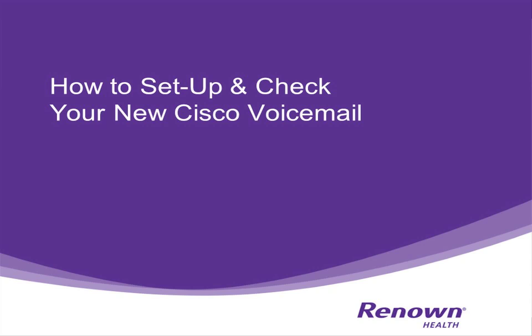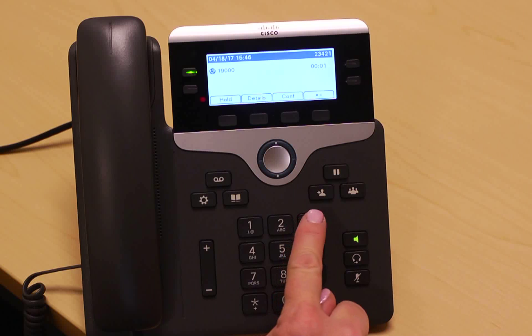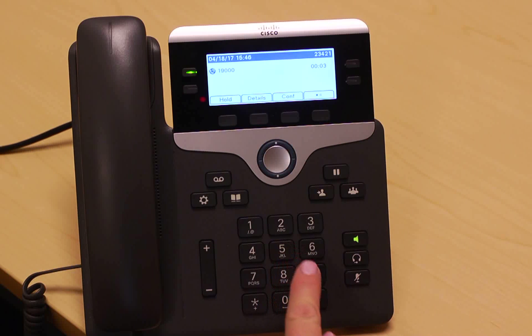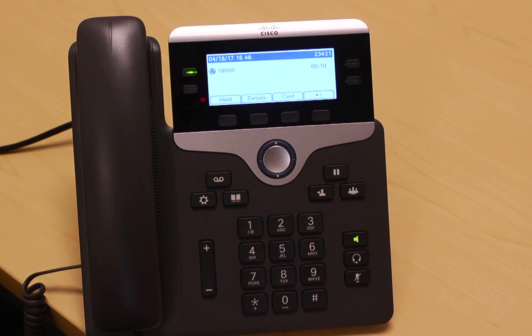You will need to set up your new Cisco voicemail when you receive your new phone. To set up your voicemail, press the message key and when prompted, enter the default PIN of 1, 2, 3, 4, 5, and pound. Follow the prompts to record your name and standard or default greeting, and then make sure to press 4, 3, 1 to change that default PIN.